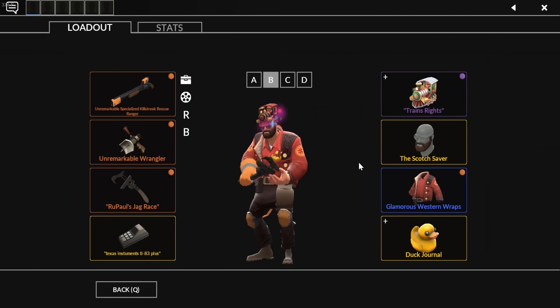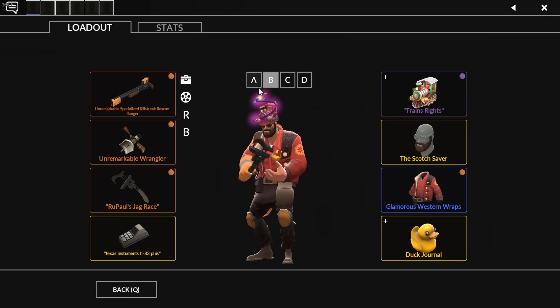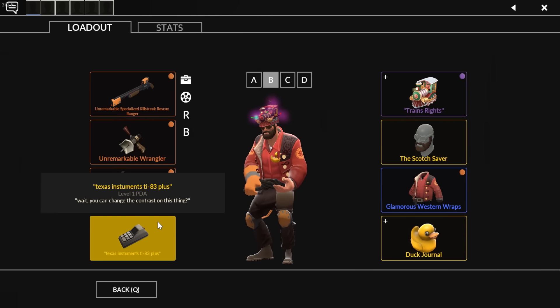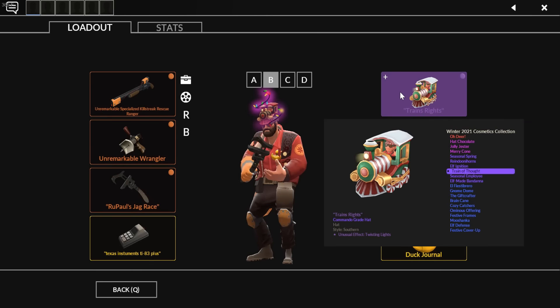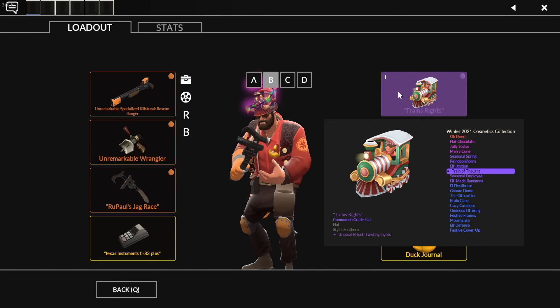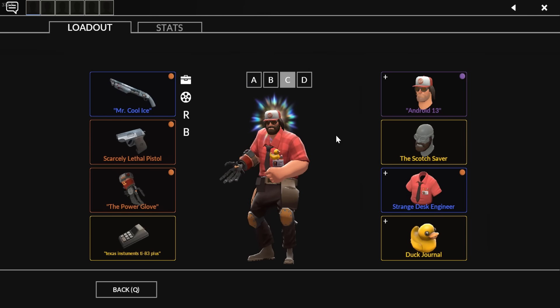My pure defense Engineer loadout uses Western Wraps, which is the item I used before adding the Sleuth Suit to most of my other loadouts. I've got a beard on most of my Engineer loadouts, again because I like beards in this game. The PDA is named 'The Texas Instruments TI-83 Plus' — this specific unique PDA was gifted to me many years ago during my first run as a TF2 YouTuber and I've kept it ever since. My other unusual is the Train of Thought with Twisting Lights — I think Engineer is the cutest class if you're going to call any TF2 class cute, and this is the cutest hat in my opinion.